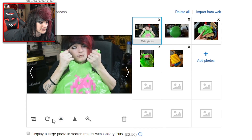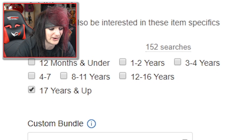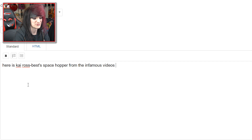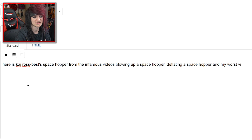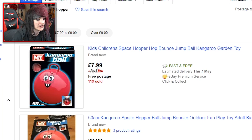Let's get that as the main photo. Brand: mine. Age level: 17 years and up. Here is Kairos' Best Space Hopper from the infamous videos — blowing up a space hopper, deflating a space hopper, and my worst video. Amazing quality, comes with a pump and everything. Box is f***ed. I'm going to sign it on the actual space hopper itself.